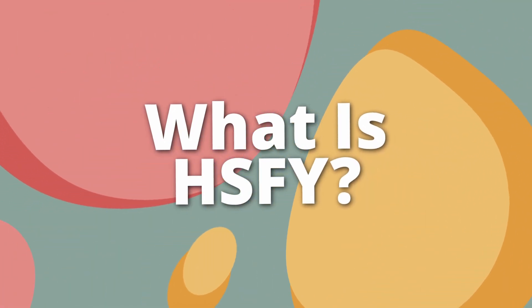I've also added timestamps below so you can skip to the parts you want, and with that out of the way, let's get into the first chunk of this video: what is health science?